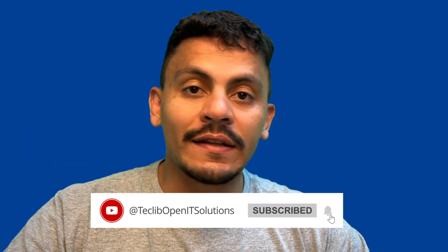Does this feature help your business? What pending reasons are you going to use in your GLPI? If you watched until now, consider subscribing and liking this video.